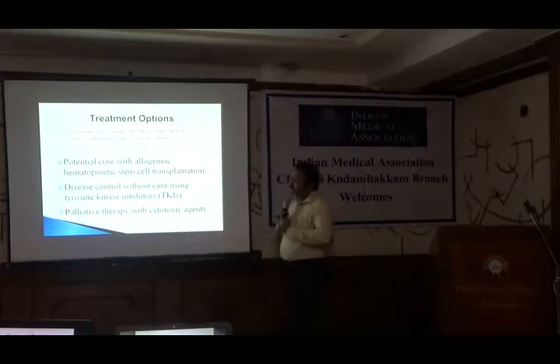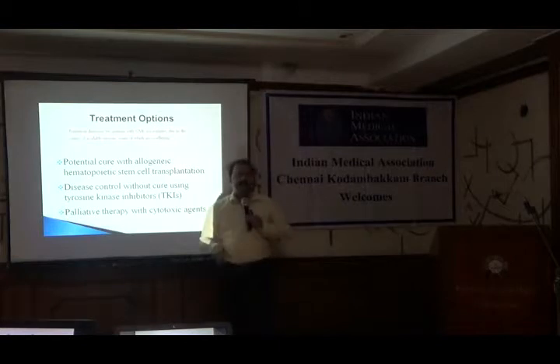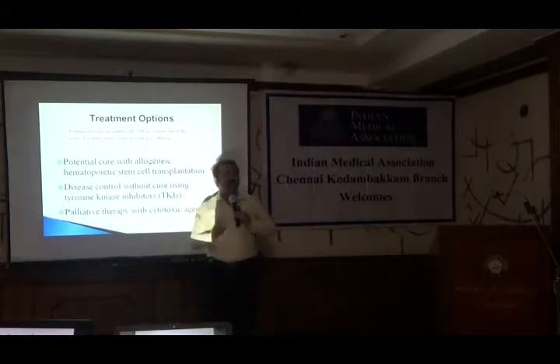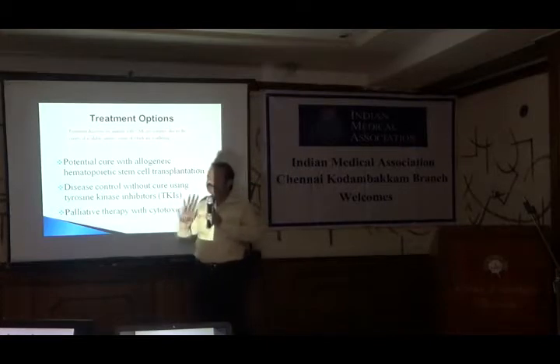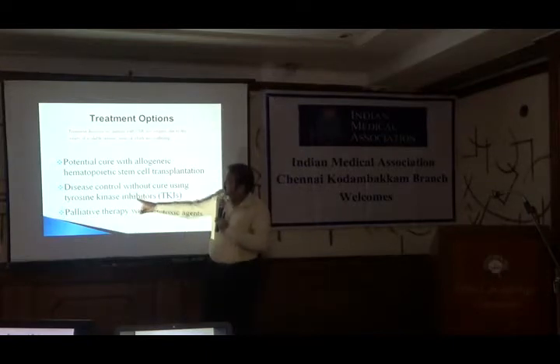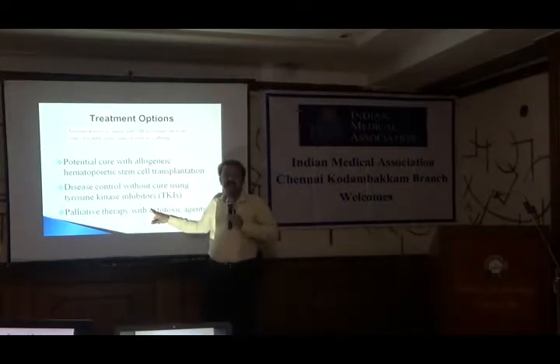After diagnosing CML — if I were presenting in this same forum 15 years back, I would say the only treatment of CML is give chemotherapy and do an allogeneic bone marrow transplantation. But as I said, 1999 or 2000 made a big difference with the introduction of something called tyrosine kinase inhibitors, or imatinib.